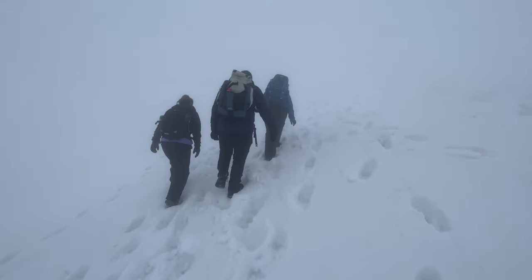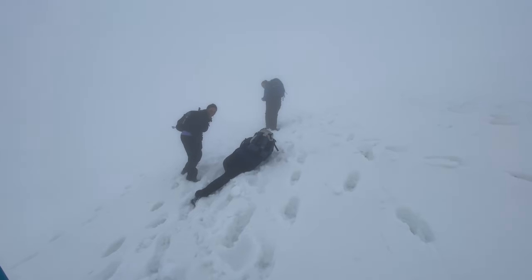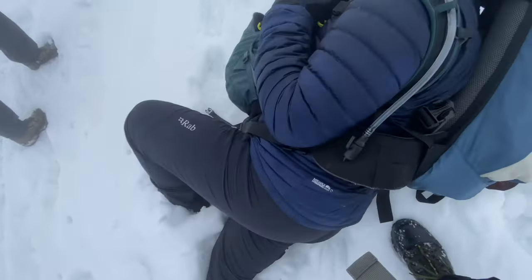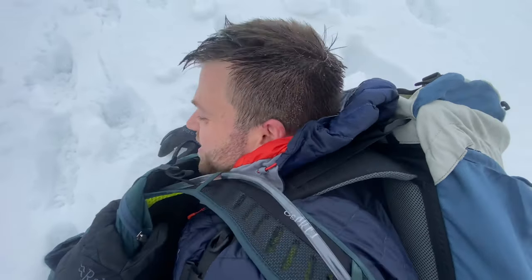Jeff has fallen for about the 30th time. It's absolutely great fun this — Jeff's fallen about 500 times and we've had a good laugh at that.